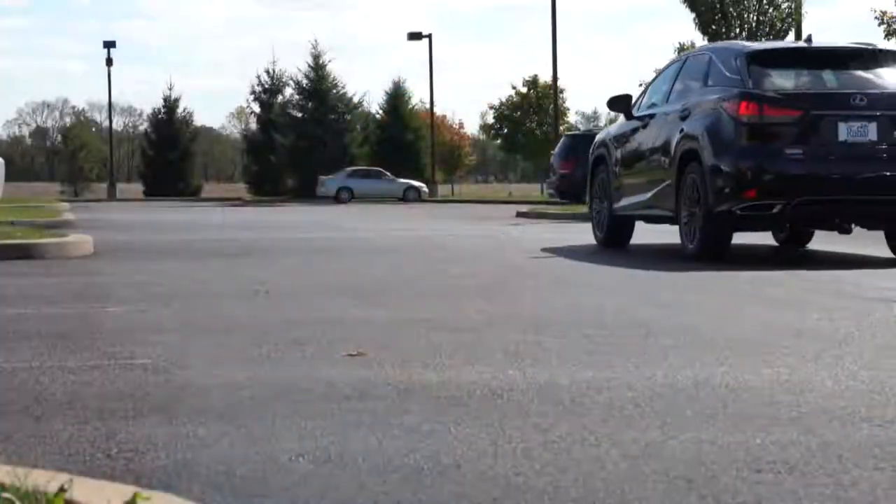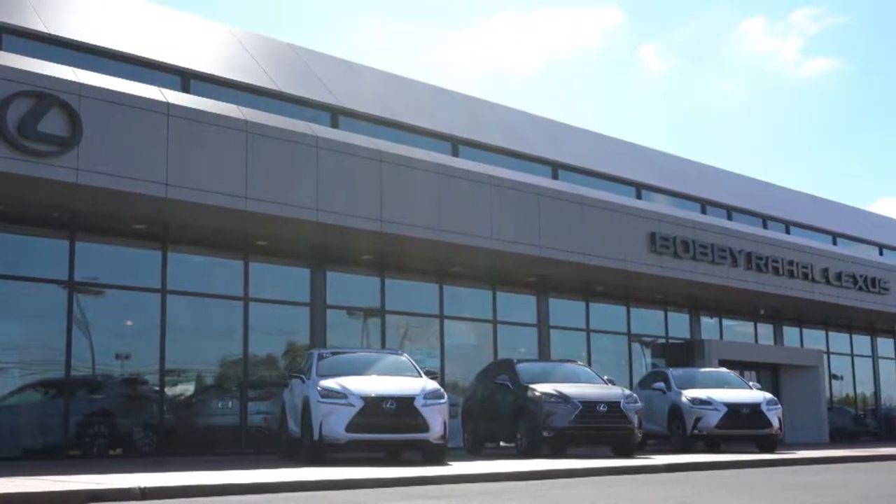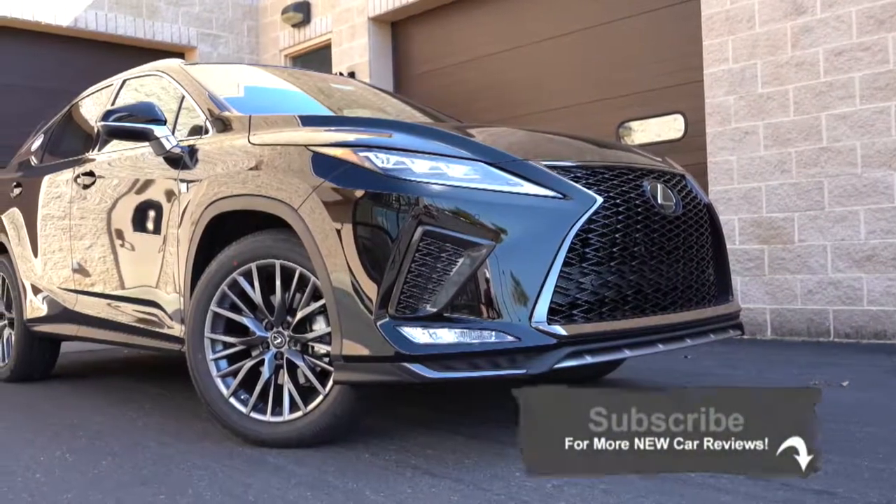What is up, you guys — welcome back to another one. If you are new to the channel, I am Gold Pony, and today we are in the new 2020 Lexus RX 350 F Sport, courtesy of Bobby Ray Hall Lexus in Mechanicsburg, PA. I wanted to jump into this one because there have been a lot of changes for the 2020 RX 350.